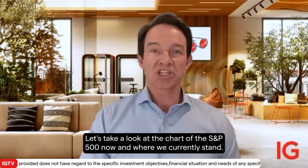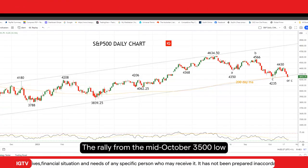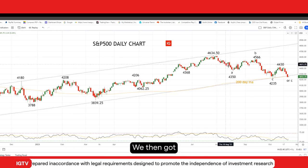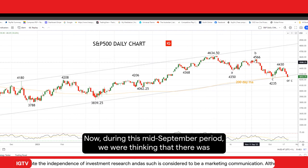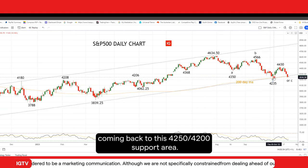Let's take a look at the chart of the S&P 500 now and where we currently stand. The rally from the mid-October 3,500 low took the S&P up to a high in late July around 4,634 in the futures contract. We then got the first wave of a corrective pullback and a rally back up into mid-September. During this mid-September period, we were thinking that there was still another leg lower to unfold, which we were highlighting coming back to this 4,250 to 4,200 support area.